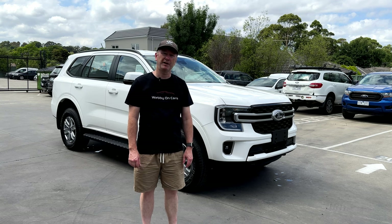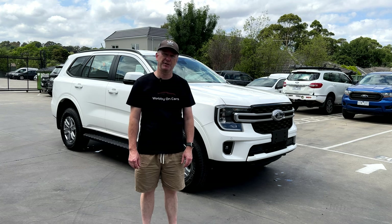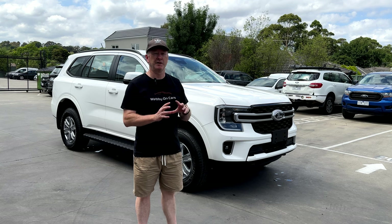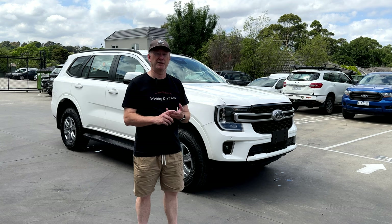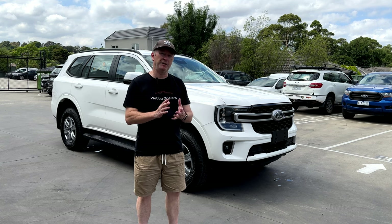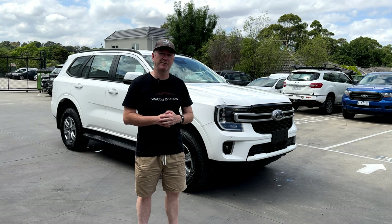Hi everyone, it's Webby. Welcome to another video. Today we're having a look at the 2023 Ford Everest, and in particular the Ambiente specification. This one sits at the very entry level in the Ford Everest lineup for 2023. I'm going to show you all around the car, look at all the specification and technology, and we'll also talk about pricing, options, servicing cost, warranty, and everything you need to know about the Everest Ambiente. Let me know if you've got any questions in the comments below. Let's get started.